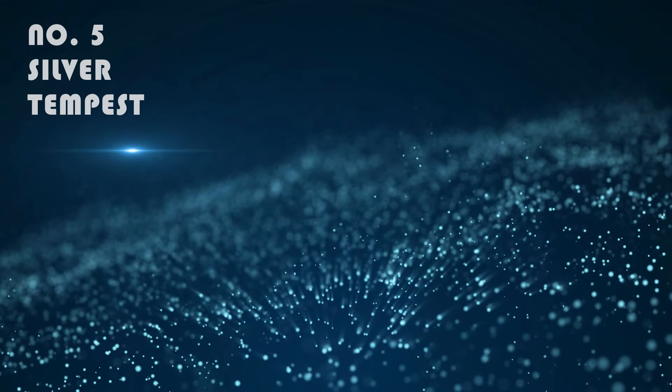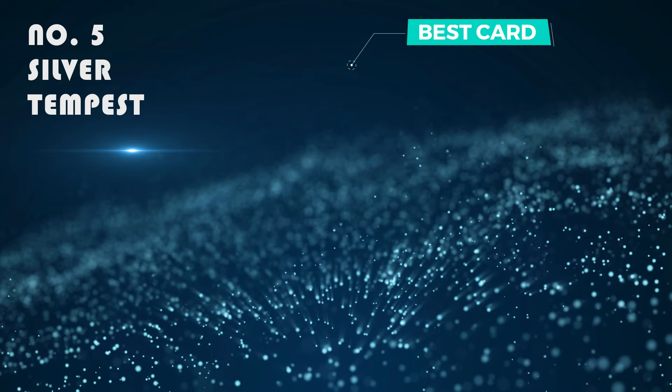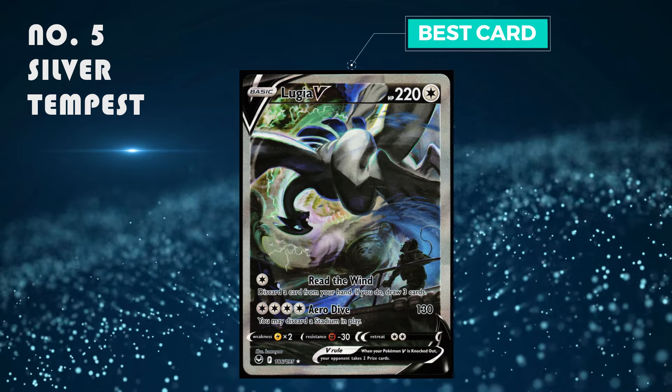Number 5: Silver Tempest. It's the penultimate set for Sword and Shield — I really like the cards and the Lugia is really good. The best card is the Lugia, which is selling from 100 to 120 pounds.